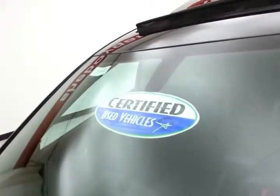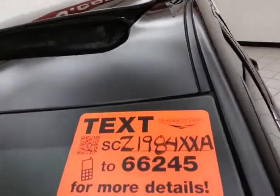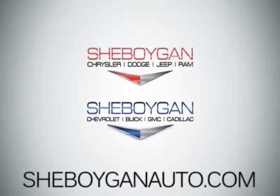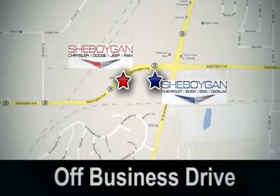Don't forget about that certified warranty protecting your investment. For more, please go to SheboyganAuto.com or text SCZ1984XXA to 66245. Come see us today. Sheboygan Auto — eight brands in one location, off Business Drive in Sheboygan, Wisconsin.